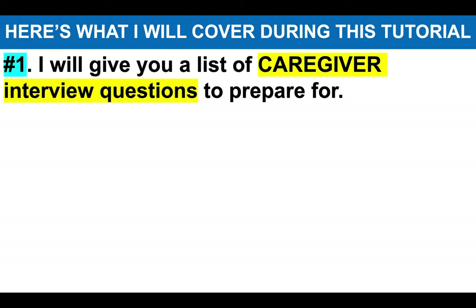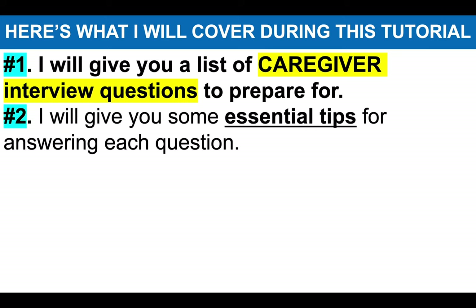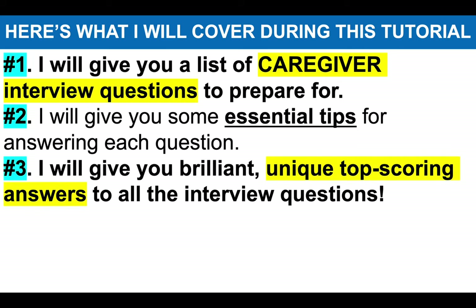These questions come up all the time during caregiver interviews, and it's really important that you prepare answers to them. I will then give you some essential tips for answering each of the questions correctly, and I will then give you a brilliant, unique, top-scoring example answer to each of the interview questions.